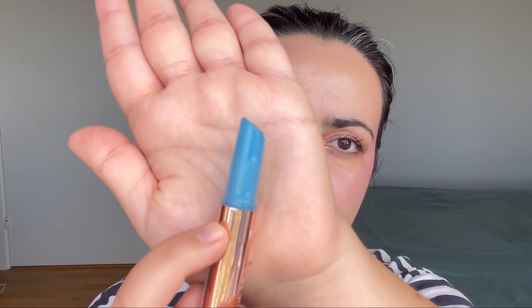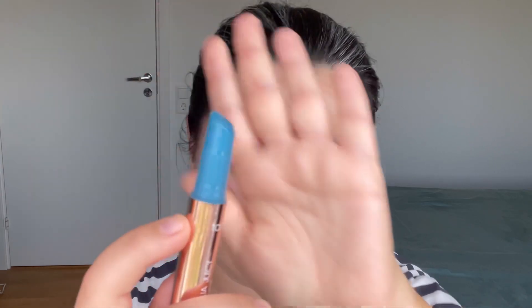You have to press the applicator but I don't think you need more than this because after that it will break. This does have a slightly vanilla smell or something like that. This is like a blue color — let's see how it will actually change on my lips.